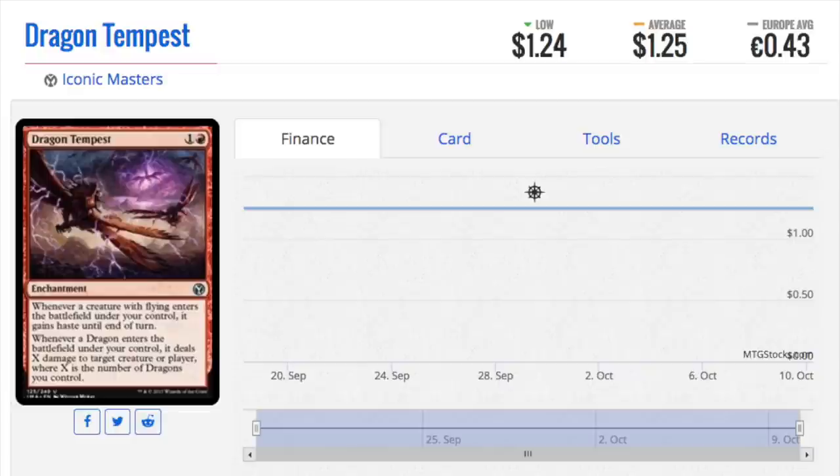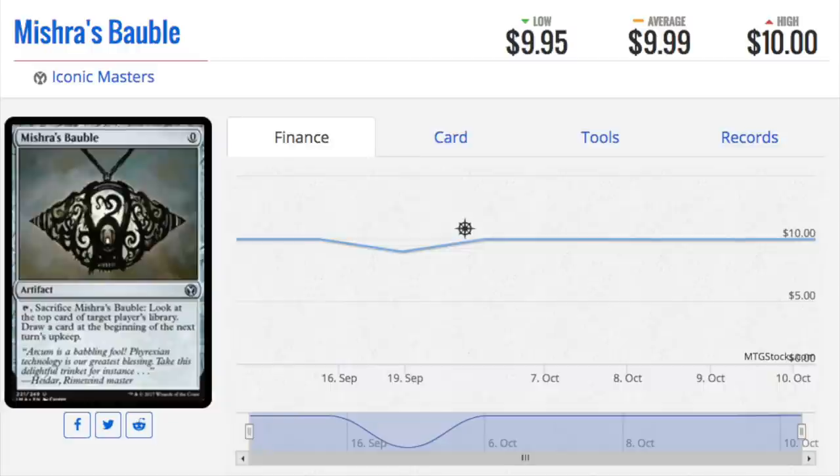Dragon Tempest was a card people were speculating on heavily for the new dragon deck. It got a reprint and it is uncommon. So whatever speculation, whoever was making that speculation, got hosed to oblivion. And that is not the only card on this list which has been changed from rare to uncommon, therefore making it extremely valuable as a future spec, but terrible as a past spec.